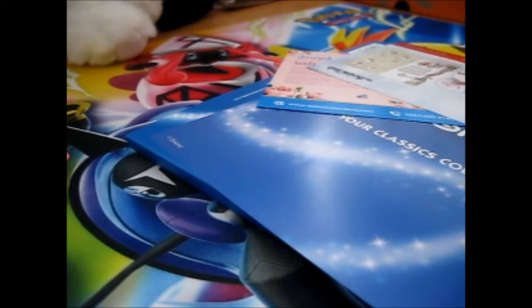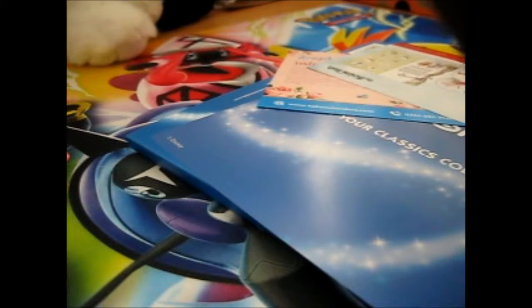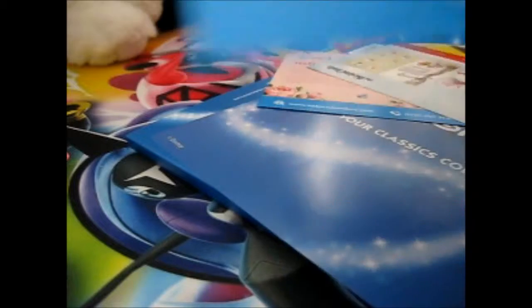The next one is lots of different people — the celebrity coins. $69.99 each. So we've got a Ronaldo, Tom, Michael Jordan, Ali, and Roger. Those seem to be all sports. Go to coincluborders.com.